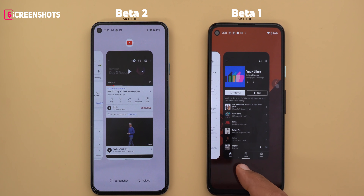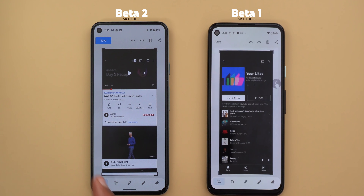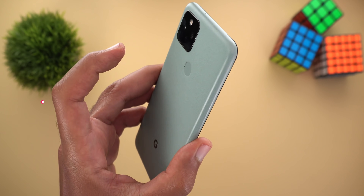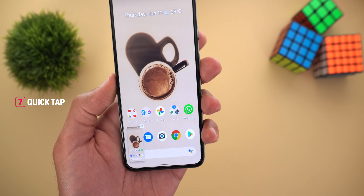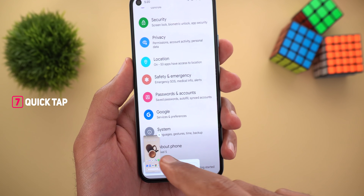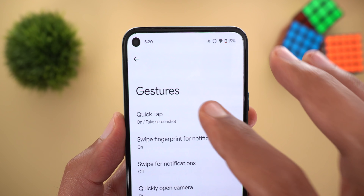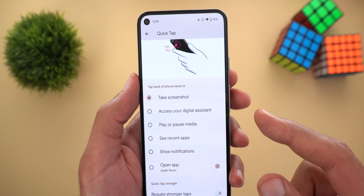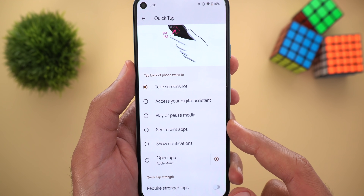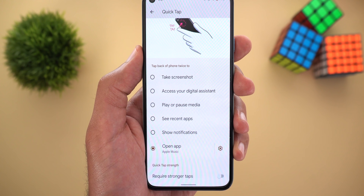Now screenshots: when you take a screenshot, the small X at the top right corner is back. When you tap 'edit,' the save button in the markup app is now using a fill color. The double-tap gesture is finally here — when I double tap my Pixel 5 from the back, I can take a screenshot. To modify the action, go to Settings, then System, then Gestures, and the first option is called 'Quick Tap.' When you go inside, you can choose between plenty of options: take a screenshot, access your digital assistant, play or pause media, see recent apps, show notifications, or open an app.